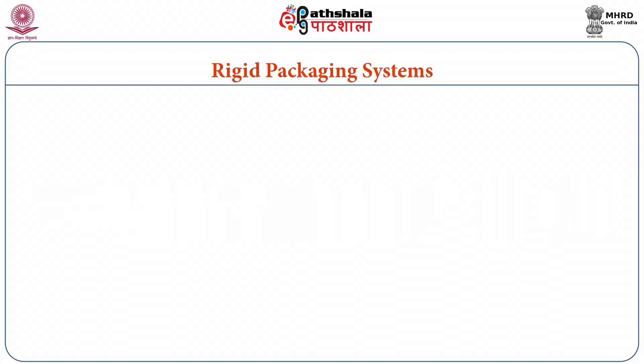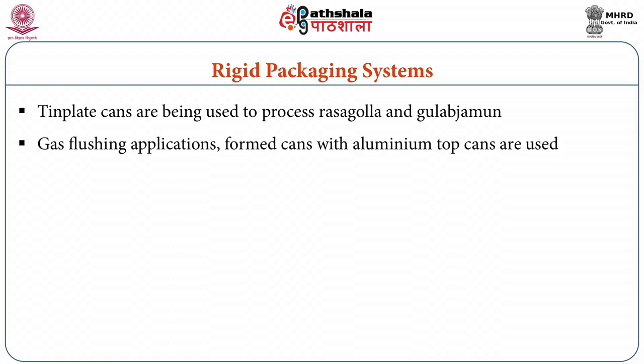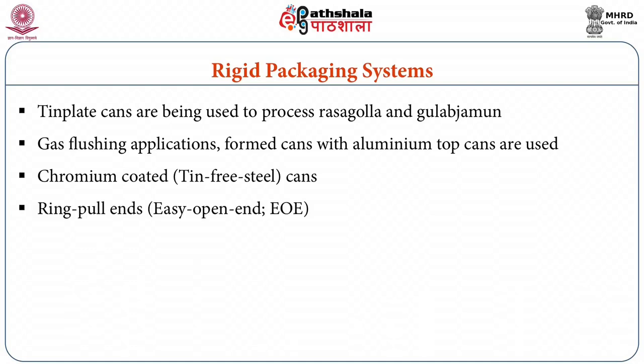Then rigid packing systems, which mainly consist of metal containers. Among metal containers, conventional tin plate cans are being used to process rasgulla or gulab jamun with syrup. For gas flushing applications, formed cans with aluminum top cans are used. Newer metal containers include differentially coated cans, chromium coated cans which is tin-free steel, and provision of ring pull ends (easy open ends) to facilitate easy opening for consumers.